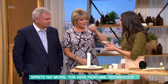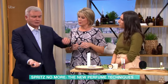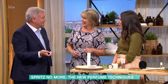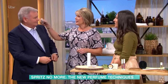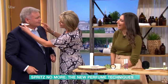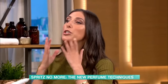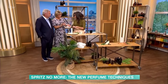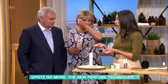It smells delicious. The only difficulty is you can't put it on clothing — but you don't need to, because it's so strong. You just put it on your pulse points, like behind the ears. A lot of Jo Loves fragrances are quite unisex, and the applicator is very light to pop in your bag.